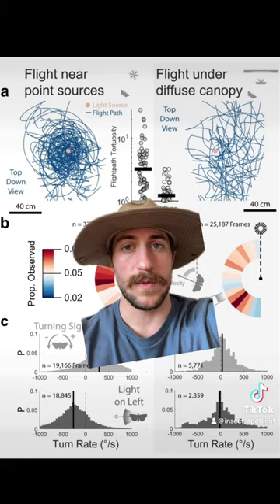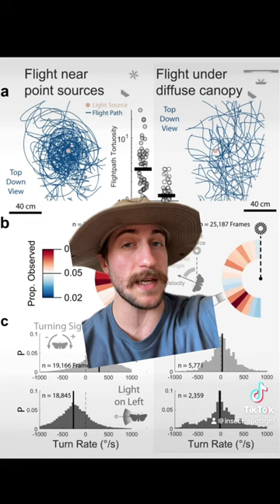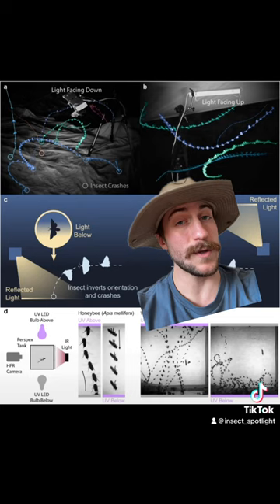When artificial light is introduced, these insects get caught trying to fly perpendicular to the light source, creating a looping and erratic flight pattern. When the light was coming from below, these insects would try to fly upside down and crash in the process.